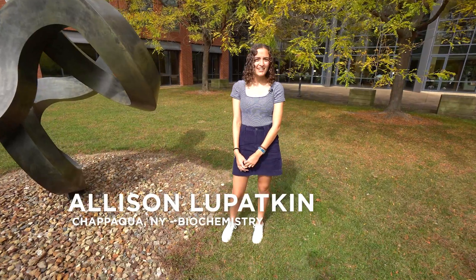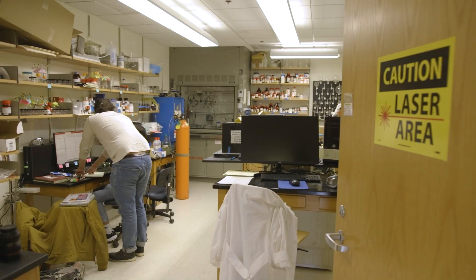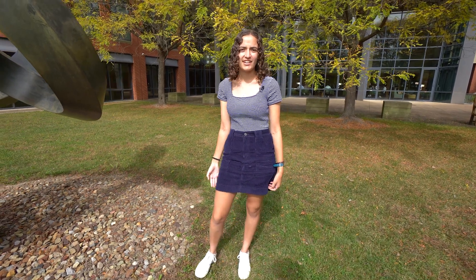Hello, my name is Allison and we're here at the Science Center, a building that actually has more lab space than it does classrooms. This is truly a testament to Oberlin's emphasis on undergraduate research and hands-on learning.